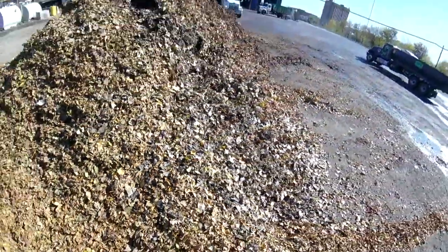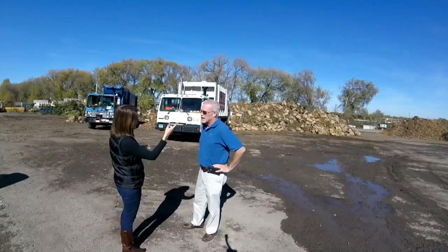The street sweeping leaves, they look a little cleaner — ironically. Yeah, you would think, coming off the street. But actually, that's a cleaner product.